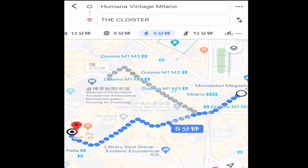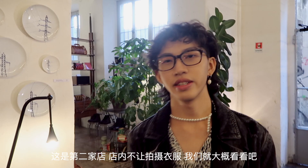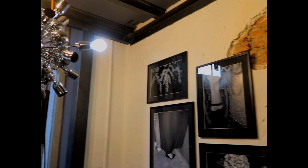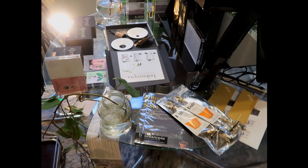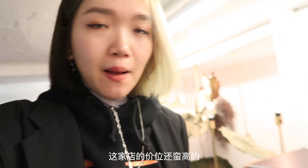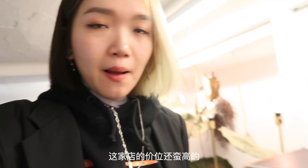The second spot we're at is Cloister, and they don't allow us to film clothes here so we're going to show you around. This one is a little on the pricey end, but the ambiance in this store is definitely really cool.